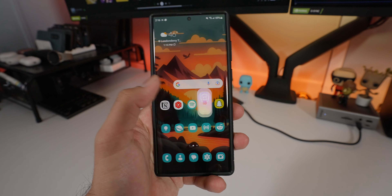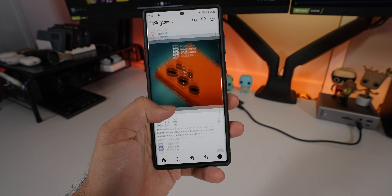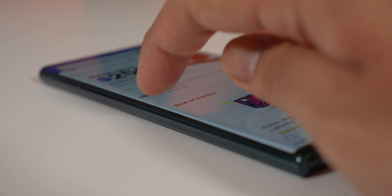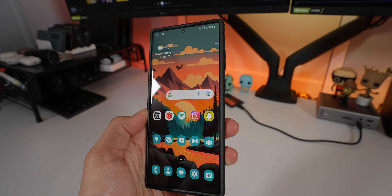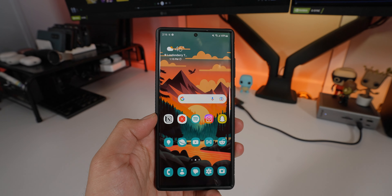I'm okay with the curved display because I use a case, so I don't really get accidental touches. I like the way it feels when pressing back or navigating — the curvedness feels nice. It doesn't always look great though, because sometimes a light hitting it at a certain angle causes some glare on the edges.